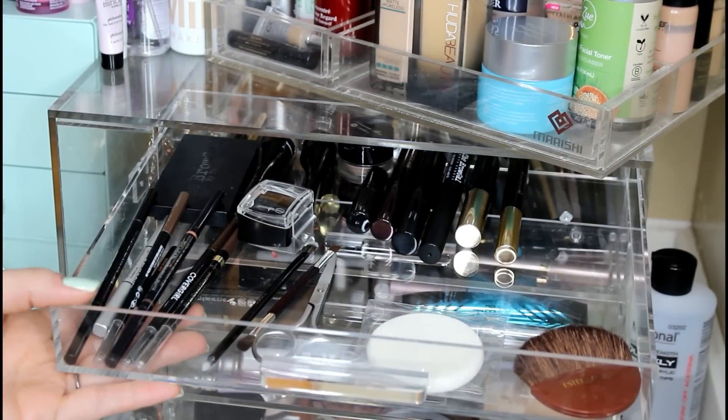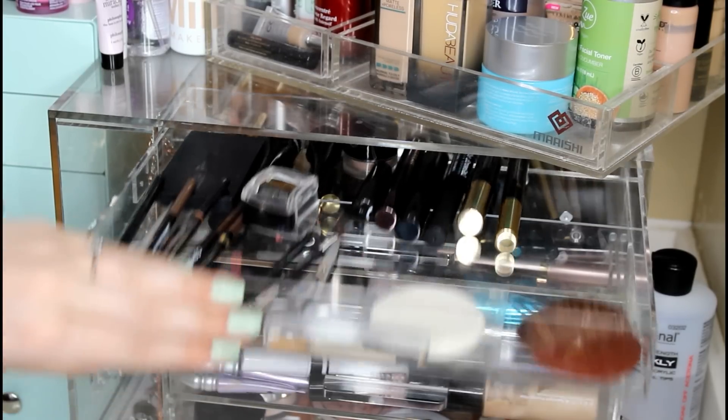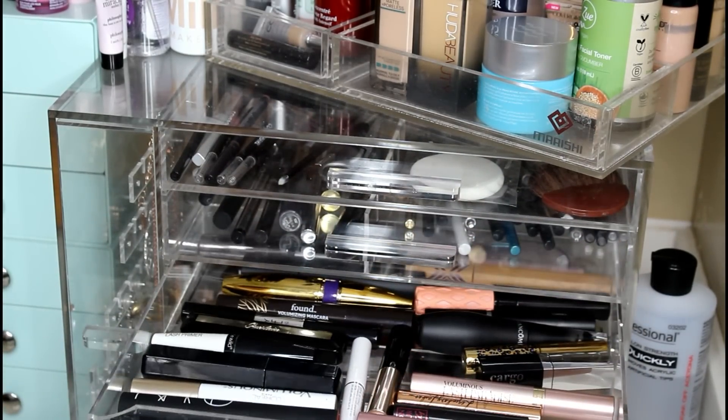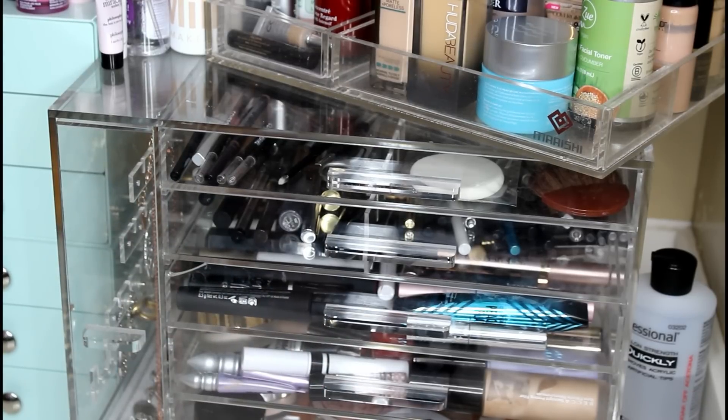That is what my brow drawer looks like now - that is much better than the mayhem it was when we started. Thank you guys so much for sitting with me through this. I'm going to do this through everything because everything just needs a really good declutter. So I will be back maybe even sometime this week for you guys to see another drawer. Let me know if you want to do eyeliners next - I even have mascaras, powders, and primers. I hope you guys enjoyed this video - if you want to see another declutter please give it a thumbs up and let me know in the comments. I'll see you guys in the next one. Bye!